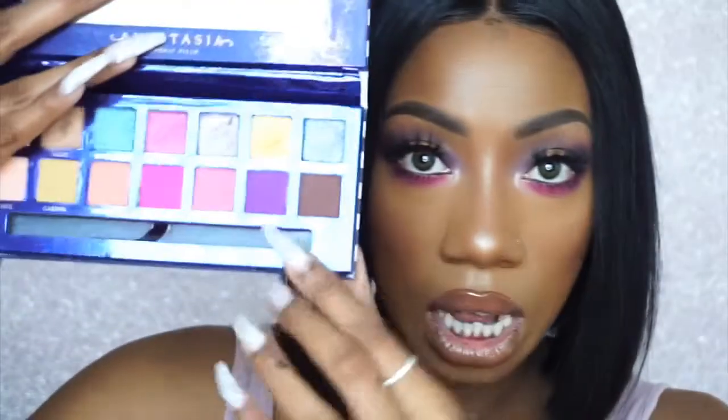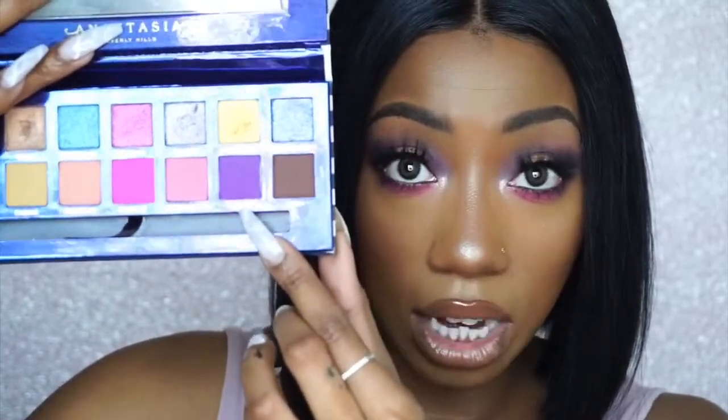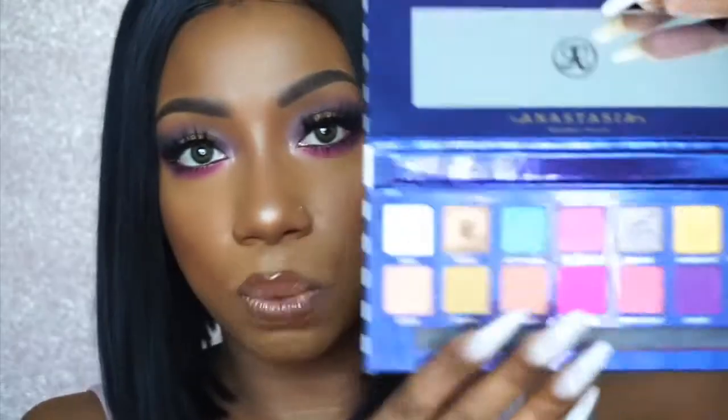I didn't really experience much fallout with this palette as well. If anything, you will see these two colors right here — Cons and Poem — these were the darkest shades in the palette, and I felt like those maybe had the most fallout than the rest. I kind of just swatched the rest of the colors but I didn't really play with them on my eyelids, so I'm not sure if that was just me or not. Those are really the only flaws that I saw with the palette.